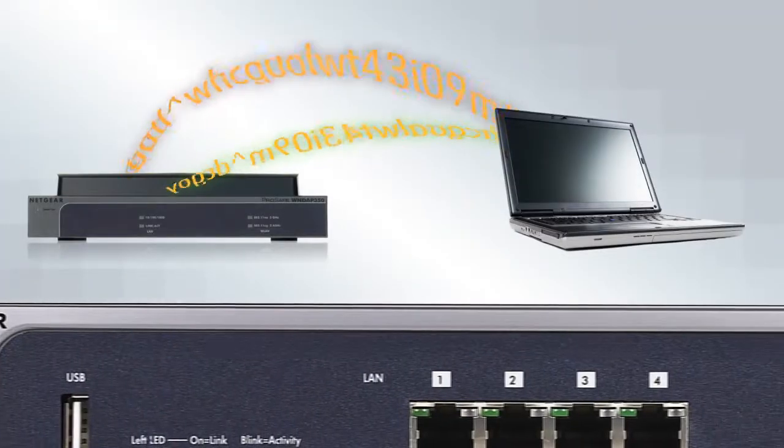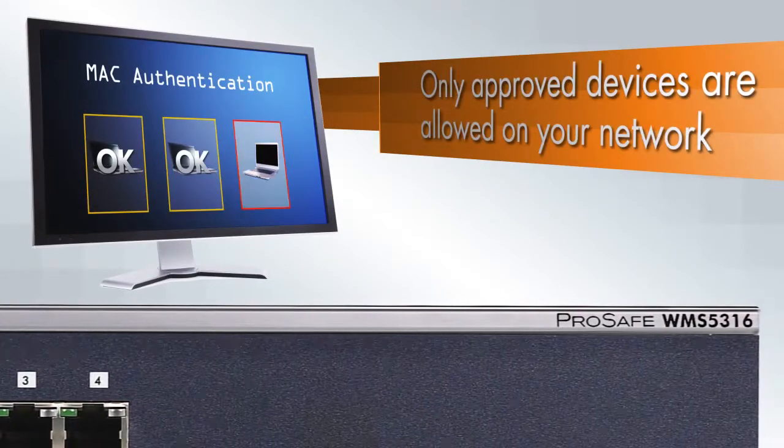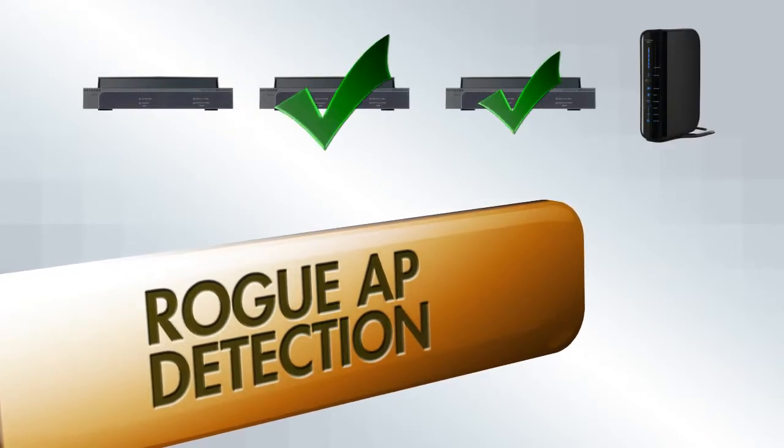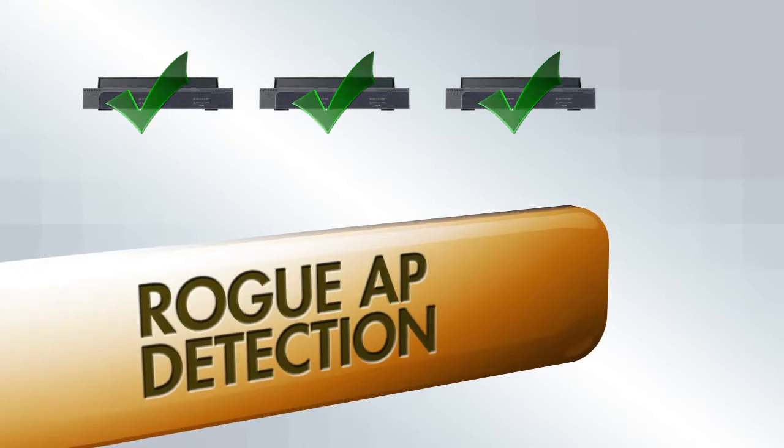Encryption options keep your traffic hidden, and MAC authentication lists allow only approved devices to use your network. Rogue AP detection identifies all access points in the area, enabling administrators to take appropriate defensive actions.